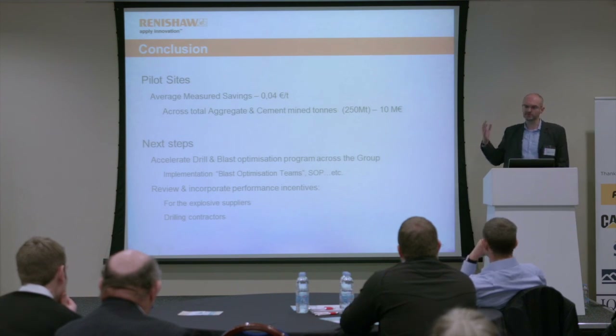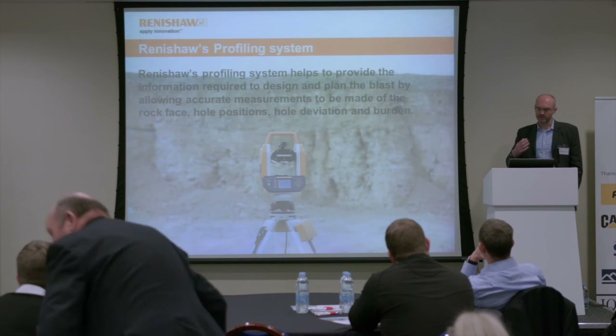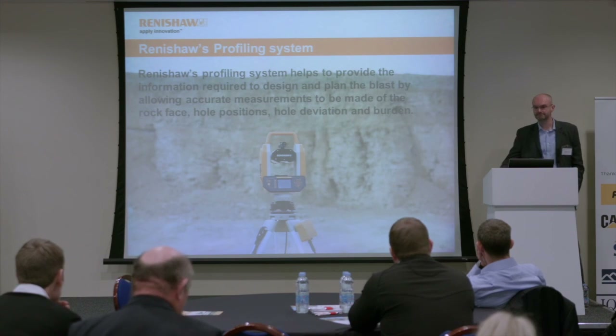This is not through any revolutionary technology or massive changes, but simply by putting into place things that everybody knows they should be doing on site. Lafarge are looking at accelerating this rollout across all their sites and continually reviewing indicators and performance. From our point of view at Renishaw, working with Lafarge and other companies around the world, the key message is the importance of accurate survey at the start of the fragmentation process and how much impact this can have on the whole process. You can't control what you don't measure.